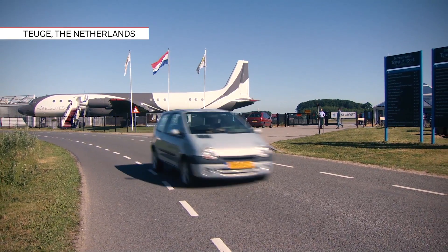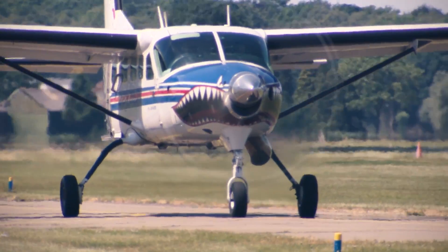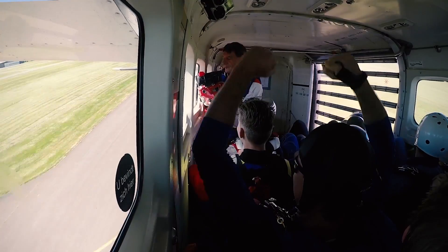National Skydive Centre Teuge is an association, meaning it's non-profit. We have members without other owners. We have one thing in common and that is skydiving.